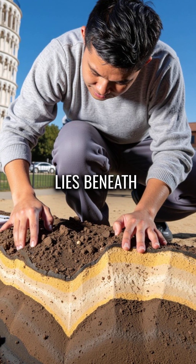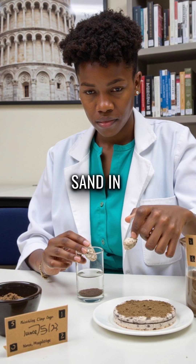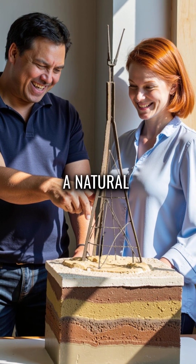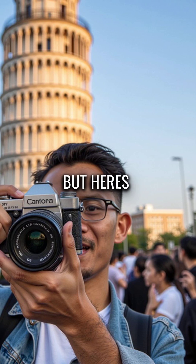The secret lies beneath the surface, where the tower sits on three unique layers: clay at the bottom, sand in the middle, and ancient shells on top. This creates a natural shock absorption system that engineers never planned for.